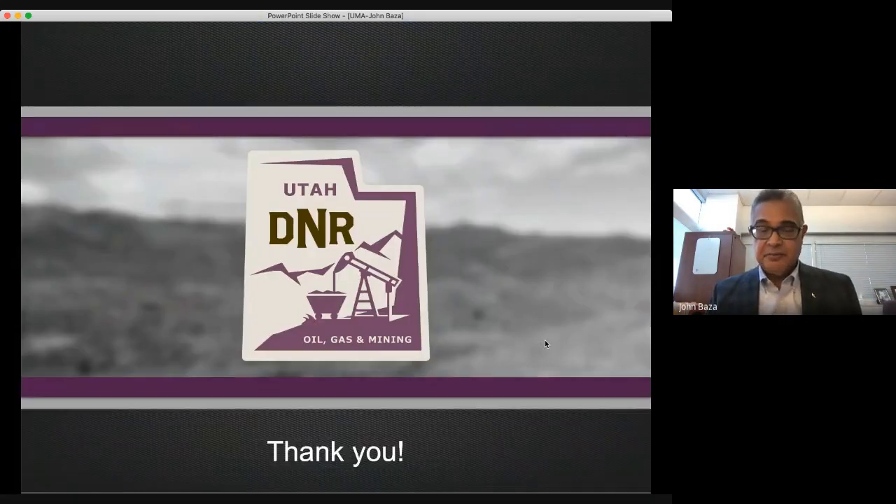Those are some recent activities involving the mining programs of the Division of Oil Gas and Mining. Again, this is a video presentation and I appreciate the opportunity to speak with you. I would be happy to answer any questions at a later time once you've viewed the video. Please feel free to reach out to me by email or contact me at the division, and I would be happy to spend some time talking with you more about these projects. Thank you very much.